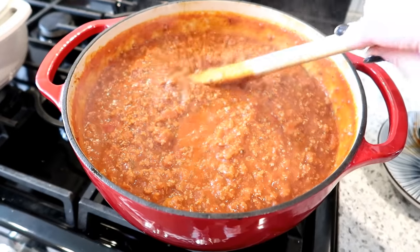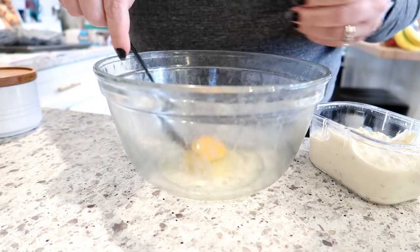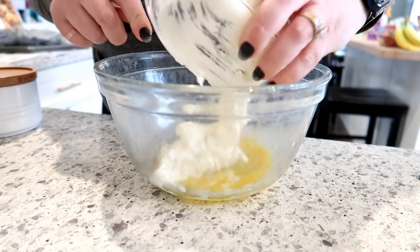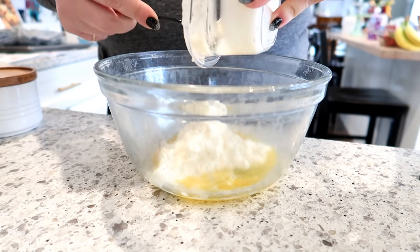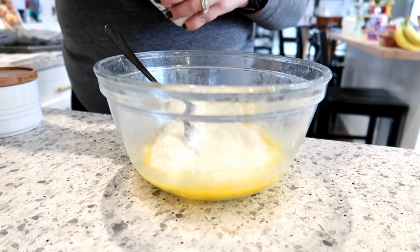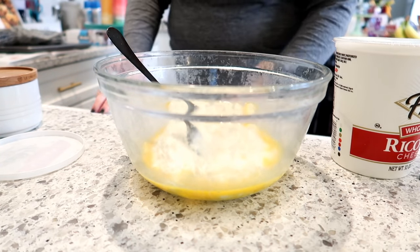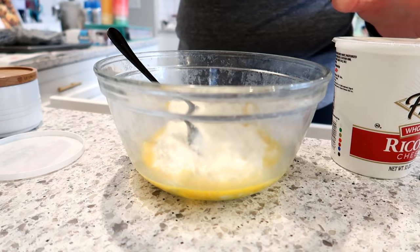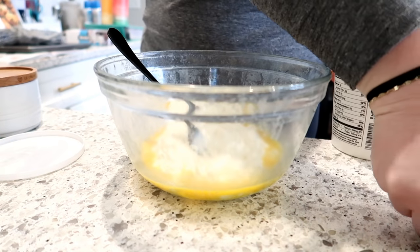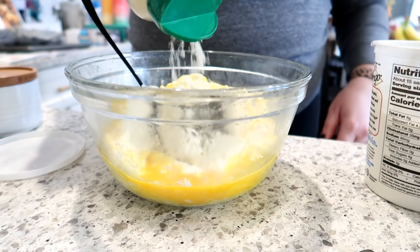My meat sauce is done — I added a little salt, a tablespoon of sugar, and some Italian seasoning, and it turned out perfect. I'll let it cool a bit before assembling the lasagna. I have no-boil noodles this weekend so that part is easy. For the cheese filling, I've got one egg and a ricotta-cottage cheese mixture left over from a manicotti I made. I don't have extra cottage cheese right now, which is fine — I'll add some ricotta and some parmesan.